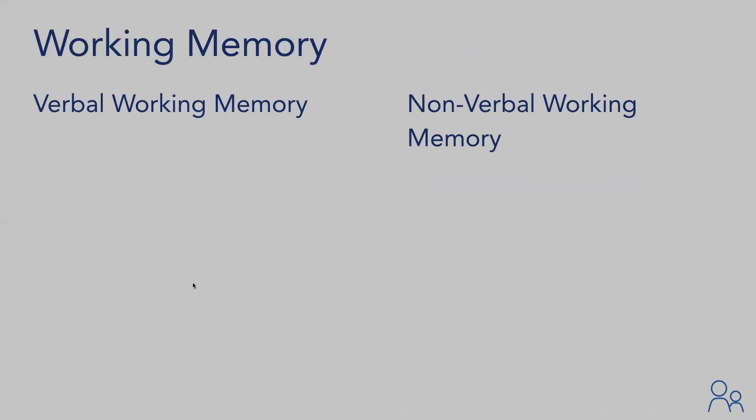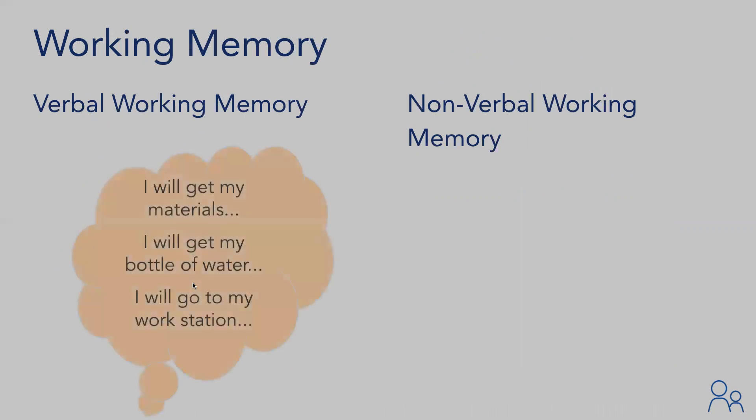Verbal working memory is a person's ability to do self-talk. They tell themselves what they need to do to complete the task. For example, when a parent says it's time to get started on classwork for the day, the child might respond: 'Alright, to get started on my classwork I need to get my area set up. I need to go get all my materials, make sure I get my water bottle, and then go to my workstation.'